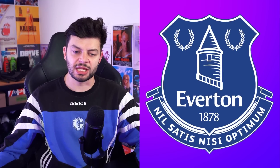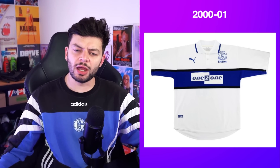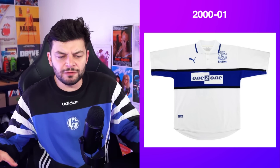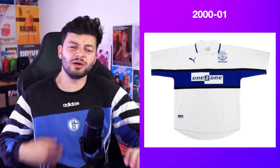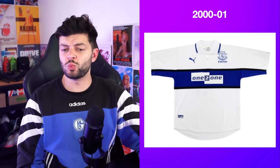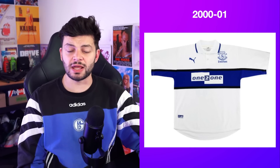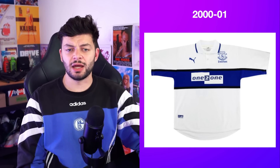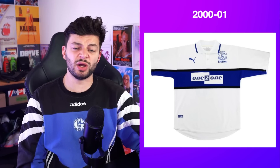Everton up next — nothing but the best. I like it. It's pretty much a polo shirt, but you don't often get a full midriff stripe that goes along the sleeves as well. I like the sponsor, I like that it's white — sort of inverted colors from the home kit, which is always very good by me. I think it's just a nice clean kit that you could wear now and you'd look pretty cool.